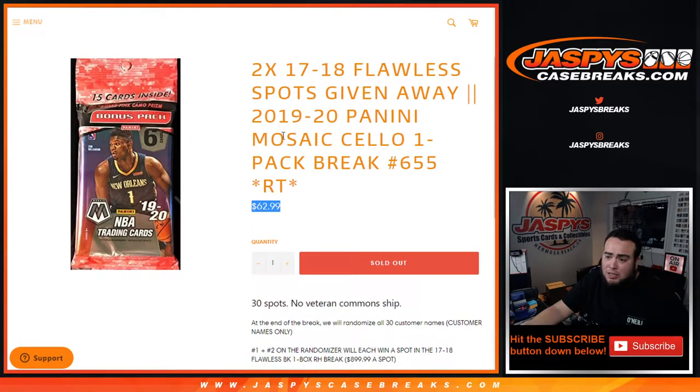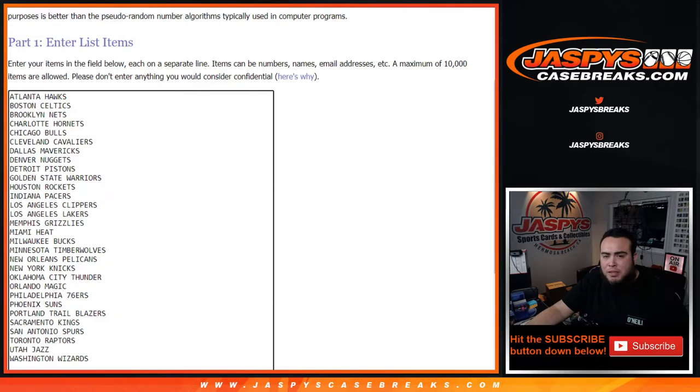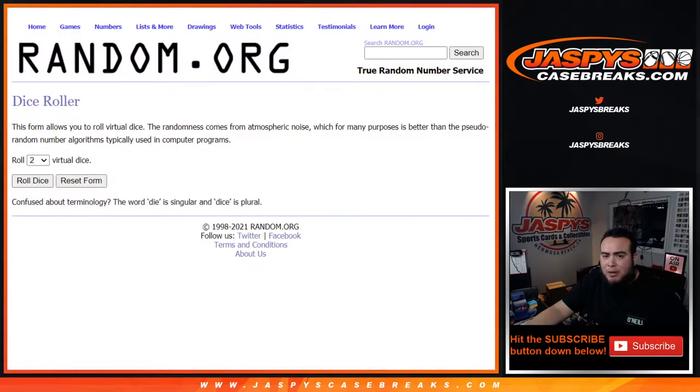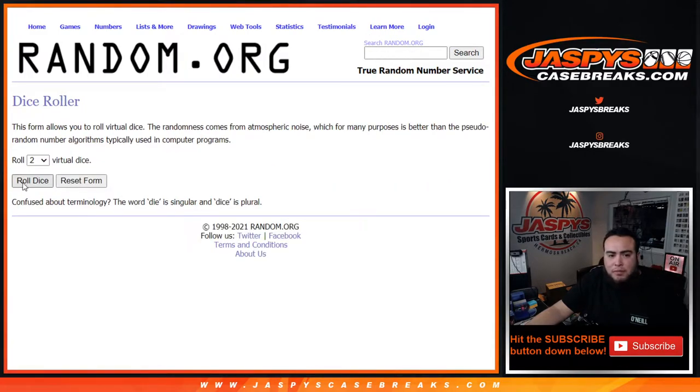Lower odds, guys, but all it takes is this one spot to get in. Let's do the break first using the dice roller. Here's the customer names and teams. We'll do the break, then come back, roll the dice again, randomize the customer names, and the top two get in. Let's roll it.